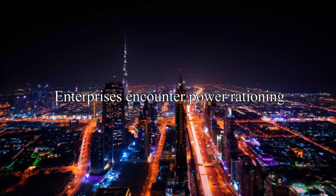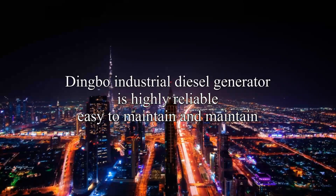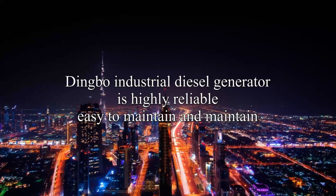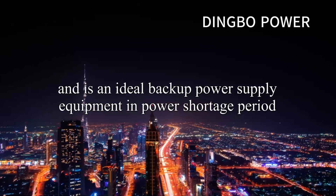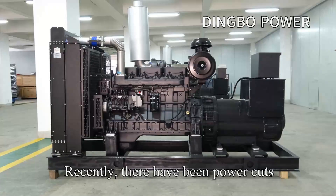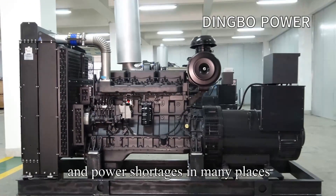Enterprises encounter power rationing. Dingbo Industrial Diesel Generator is highly reliable, easy to maintain, and is an ideal backup power supply equipment in times of power shortage. Recently, there have been power cuts and power shortages in many places.